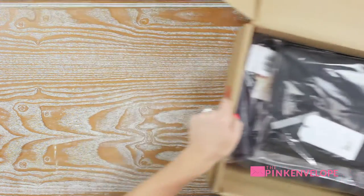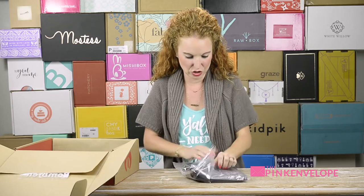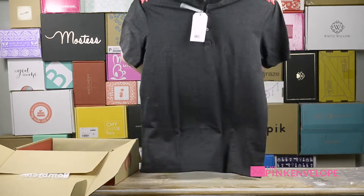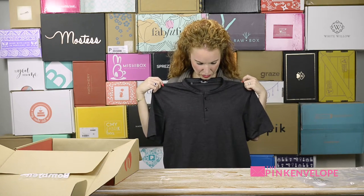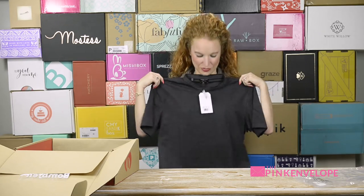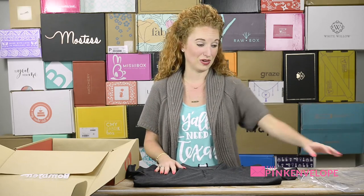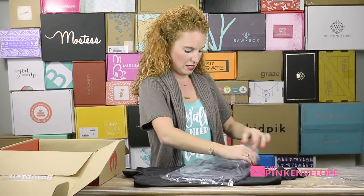The first item is a charcoal Seven Diamonds short sleeve polo. My husband rarely wears black, so we'll see — it's kind of charcoal-ish. It's soft, but a little coarser than I expected. It's a color that's completely different from anything he has in his wardrobe right now, so I'll be interested to see what he thinks.